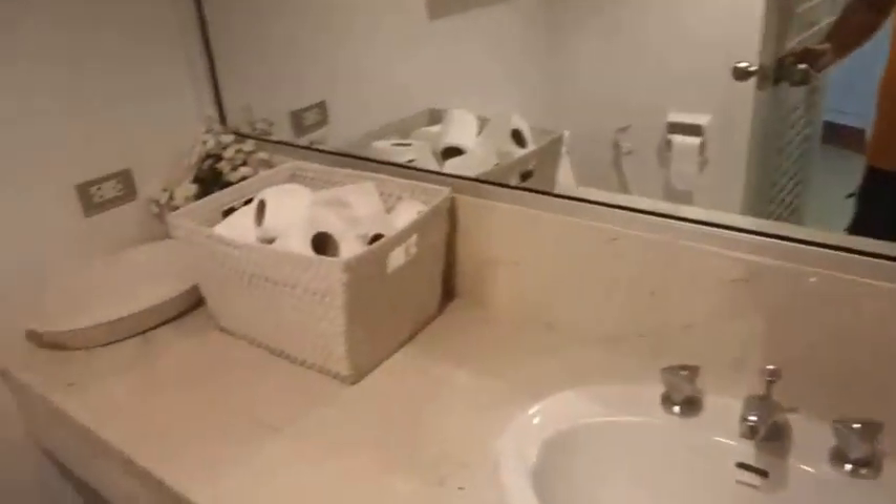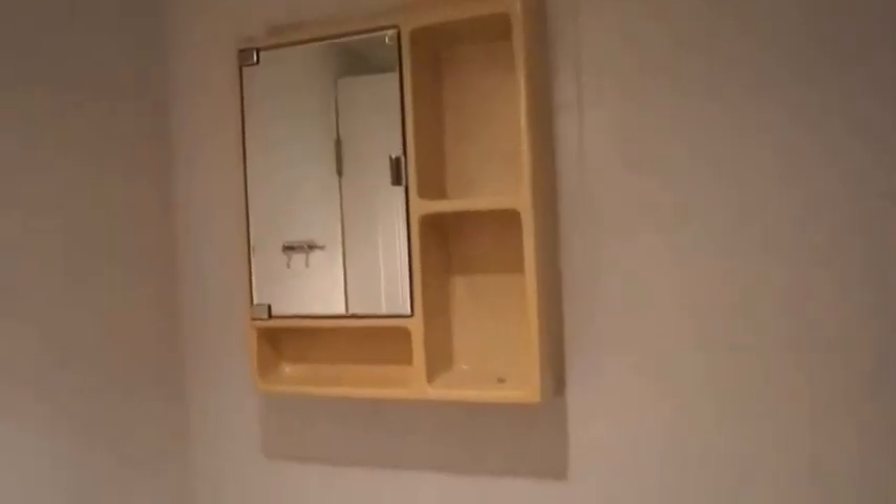This is the bathroom. It's nice hot water and a good strong shower. Toilet — that's all perfectly normal. So there you have it, there's the condo.